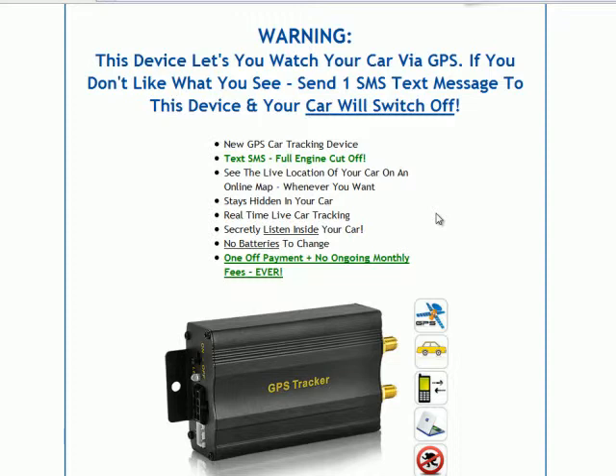And there's no monthly fees. You only pay for this unit here. You can make a one-off payment, and you can track your car 24 hours a day, seven days a week after that. There's no ongoing monthly fees like there are with some of the bigger companies out there.